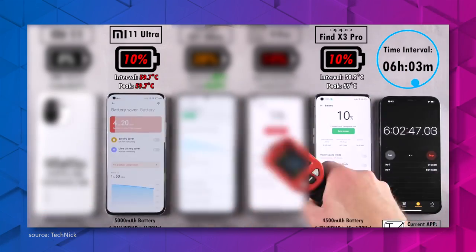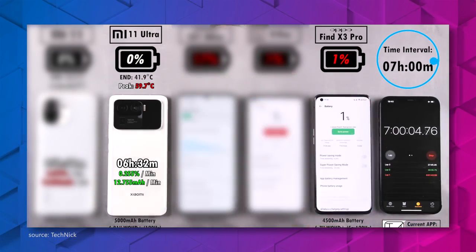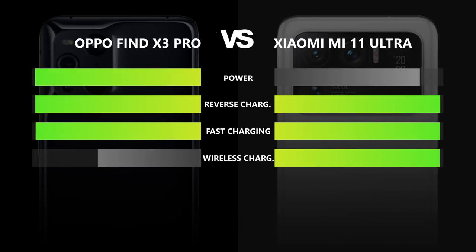On the other hand, in terms of charging capabilities, it is the Xiaomi that has the better arguments — especially concerning wireless charging, where it is twice as fast as the Find X3 Pro. Overall, this seems more like a draw to us, so both get a point.